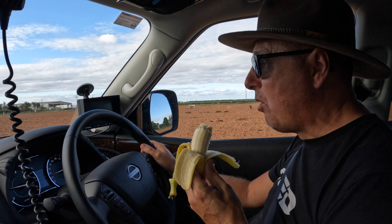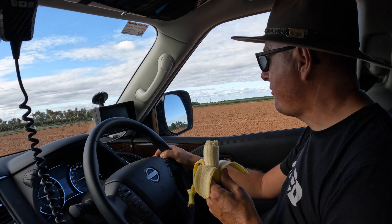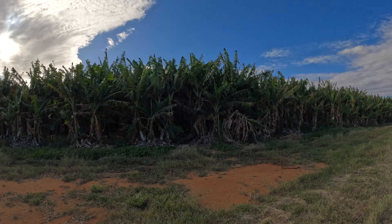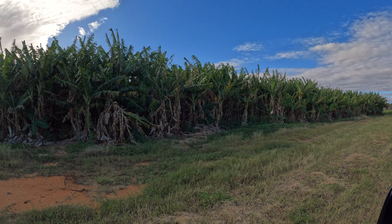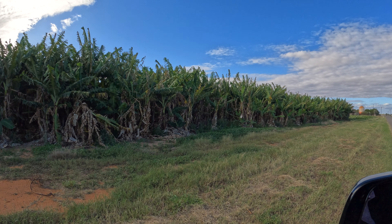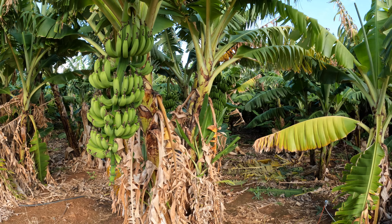We are now heading back out to drive this little fruit loop. Pretty sure our bananas came from one of these trees, which are lined all the way along the road to produce the bananas of Carnarvon. These are actually the bananas in big bunches hanging on the tree.